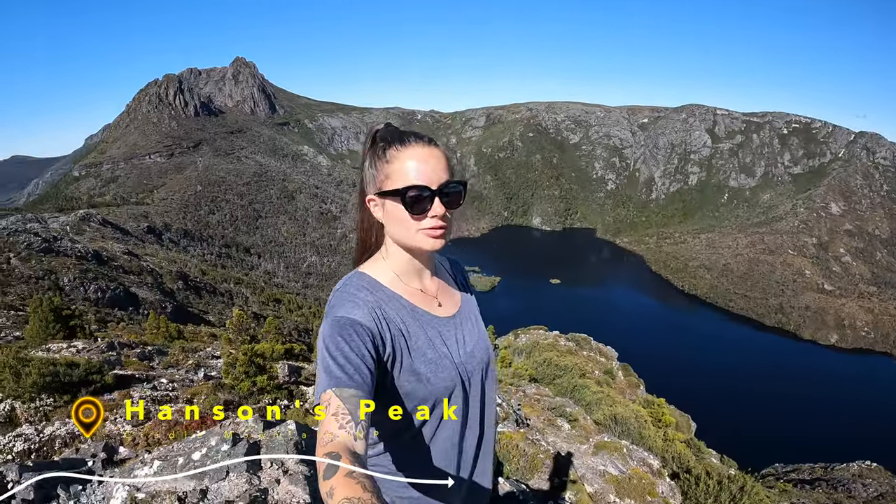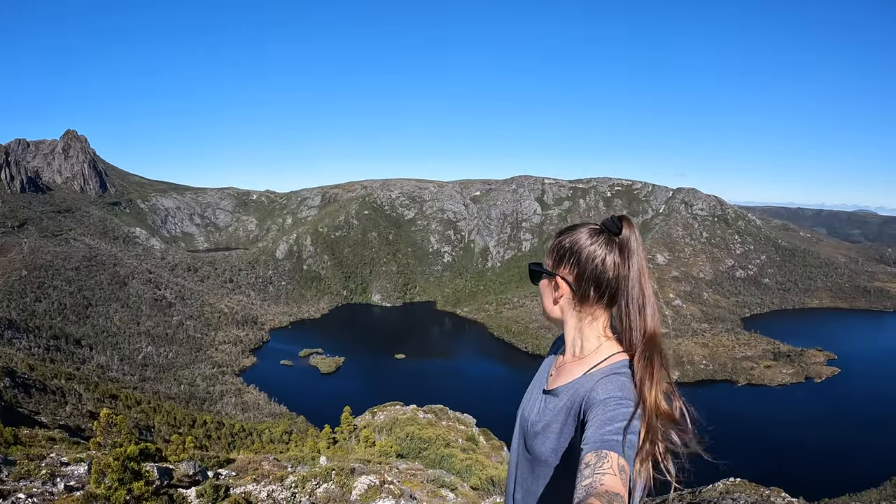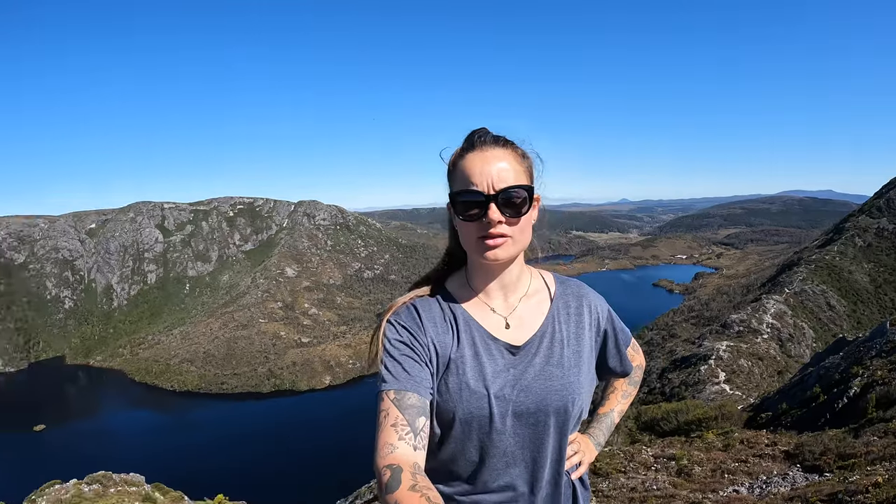So this is Hanson's Peak. It took me only 45 minutes to an hour to get here from Dove Lake. It's gorgeous — it definitely gives better views than the mountain summit, I think, in my opinion anyway. There's only one section which is kind of steep but there's a chain for you to hold and pull yourself up, and other than that it's really not that hard of a track.